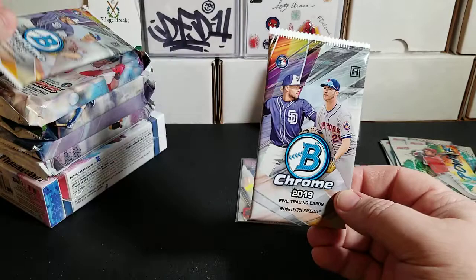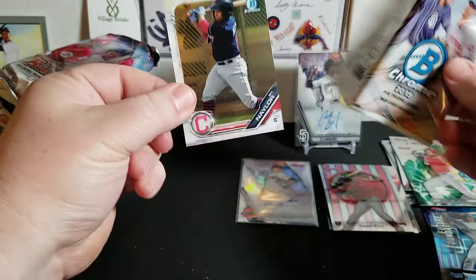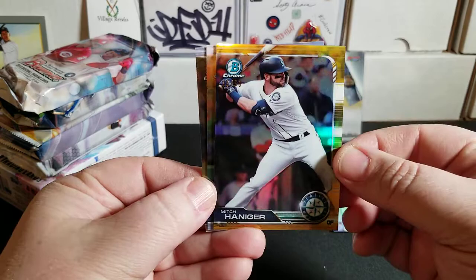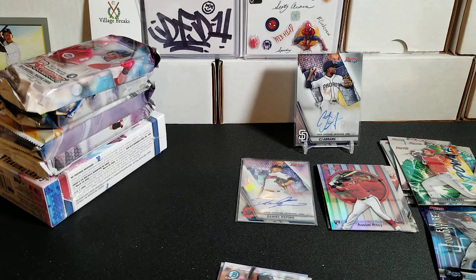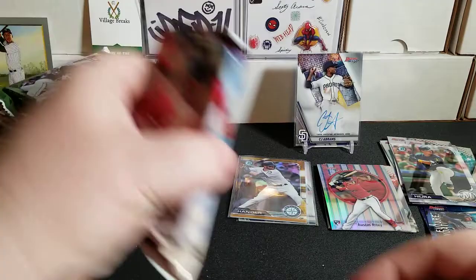Let's get into our two packs of Bowman Chrome — these were out of a fresh mini box. We have a gold Mitch Haniger — this card is 6 of 50! Great color. Gold out of 50, we'll take that all day long. Not one of the big rookies or prospects, but still a gold parallel refractor out of 50. We also have Keston Hiura and Marcus Stroman to round that out.